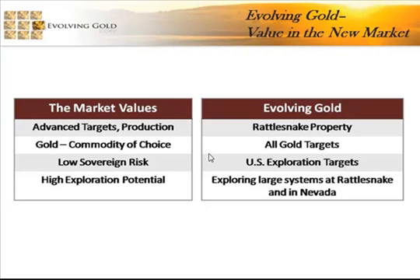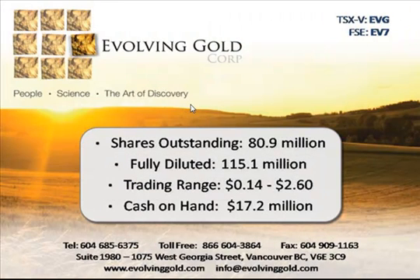Rattlesnake Hills is one of ten properties Evolving Gold has in the western U.S., with eight in Nevada and one in New Mexico. We consider Rattlesnake Hills an exciting target — perhaps one of the most exciting discoveries in the western U.S. in recent history. At present we have about $17 million in cash on hand. We're going to explore Rattlesnake Hills quite aggressively with an exploration budget of about $5.5 million this year, most directed towards Rattlesnake Hills, where we're anticipating drilling 12,000 to 15,000 meters using three drill rigs. Our permit is set to be issued around May 5th. Thank you very much for listening.